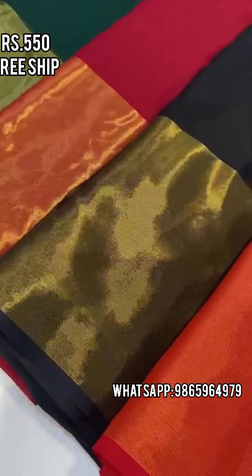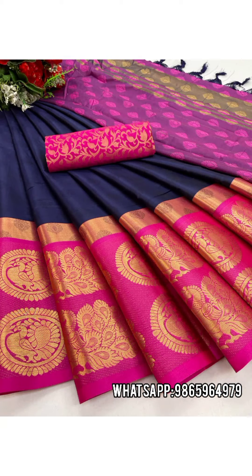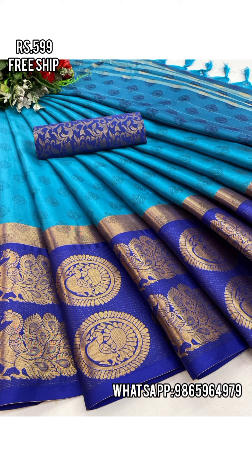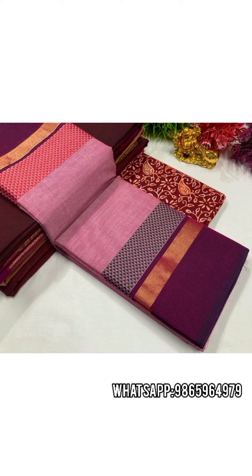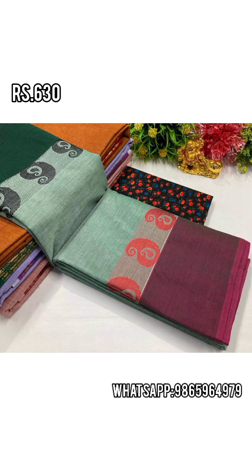Most of the sarees are usually a big saree, and you can buy a blouse as well. It is 590 rupees with free shipping — a soft raw silk and handloom cotton saree.